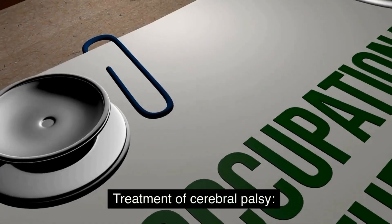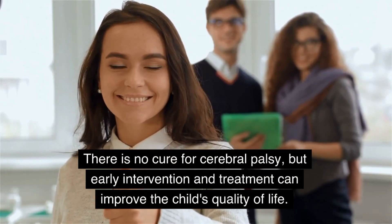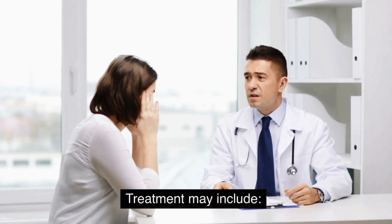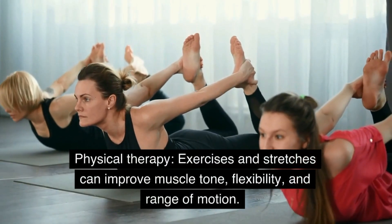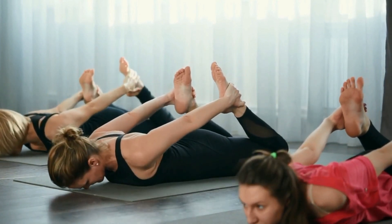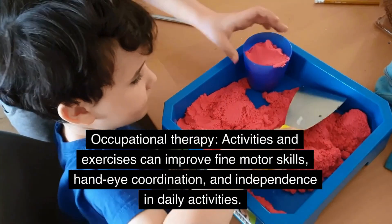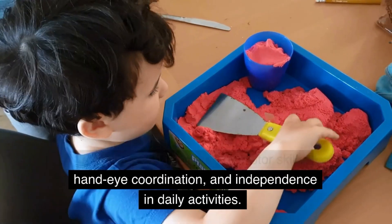Treatment of Cerebral Palsy. There is no cure for Cerebral Palsy, but early intervention and treatment can improve the child's quality of life. Treatment may include: Physical therapy — exercises and stretches can improve muscle tone, flexibility, and range of motion. Occupational therapy — activities and exercises can improve fine motor skills, hand-eye coordination, and independence in daily activities.